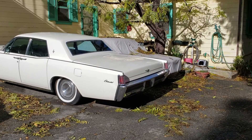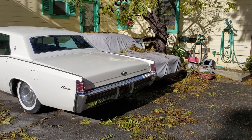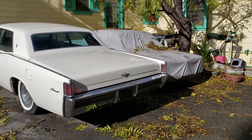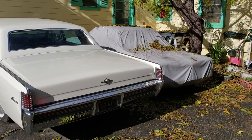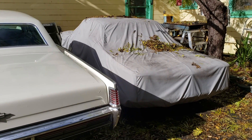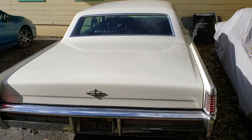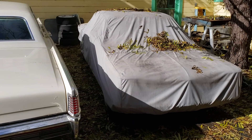Hey everyone, I hope you all had a Merry Christmas. Today I'm back at my parents' house — it's the day after Christmas. I wanted to show you my last car that I haven't put up on YouTube yet, and that's my old '63 Corvair. I'm going to move my Lincoln out of the way so I can show it to you easier and take the cover off.